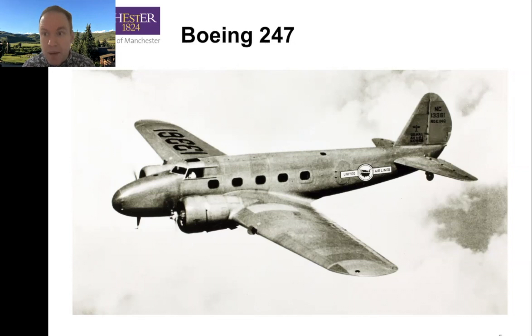Before that, we either had fabric — wood and metal in fabric — or we had corrugated aluminum, like on the Fokker trimotor and Ford trimotor. With the Boeing 247, the skin carries a significant amount of load. It's structurally not really any different to an A320, A380, or 737 that you get on today. And it was built for United Airlines.